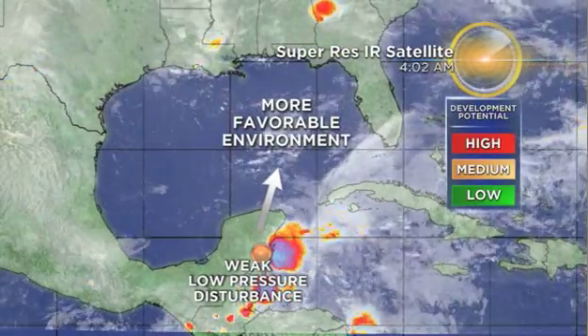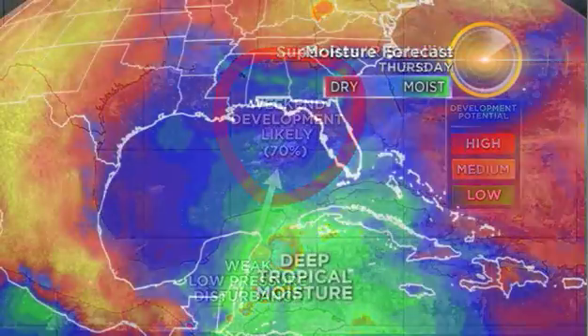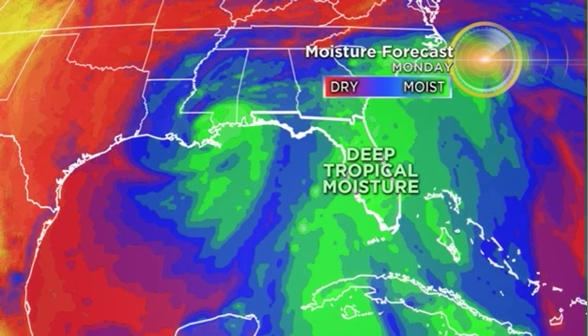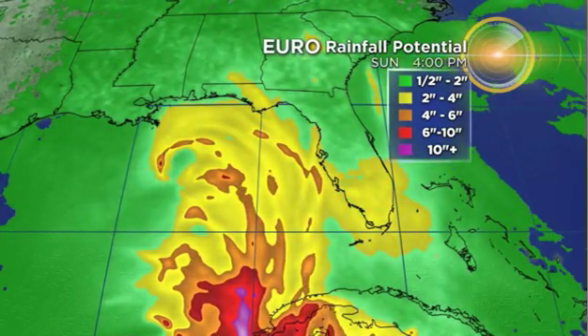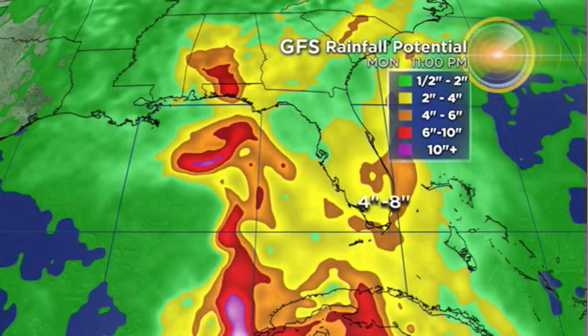However, as it lifts northward into the Gulf of Mexico and a more favorable environment, there will be a 70% chance of this developing into a tropical or subtropical depression. Regardless of development, regardless of whether it even tracks just to our west, we can't focus on the center because all the deepest tropical moisture will be on the east side — the dirty side — of this system. You can see it will be right smack over us through the weekend. The European model is indicating rainfall totals ranging from 2 to 4 inches through Monday, and the GFS is forecasting about 4 to 8 inches of rain. How much rain we see all depends on how close it is to us.